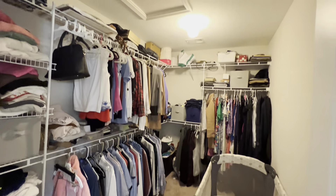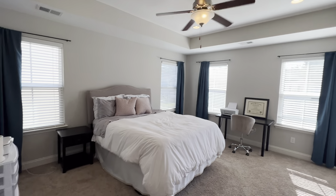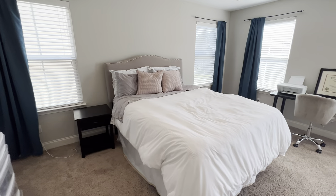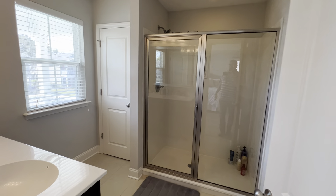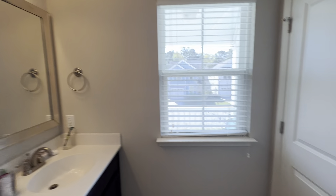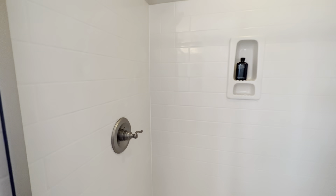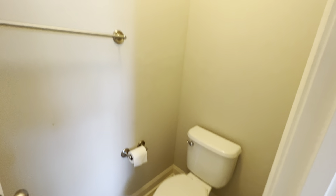The master bedroom has a very large walk-in closet. It's a nice large room with a tray ceiling, can lighting, and a ceiling fan. There appears to be a queen bed in there currently, but you could easily fit a king. The master bath has a double vanity with darker wood cabinets and a big framed mirror. It has a linen closet inside, a semi-frameless shower with a fiberglass surround that has a tile look to it, and a separate water closet.